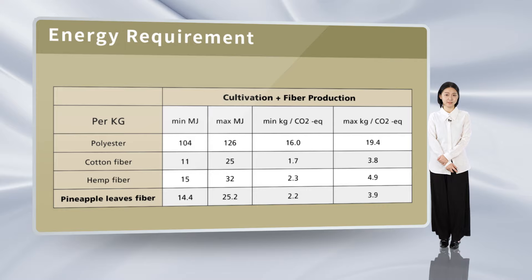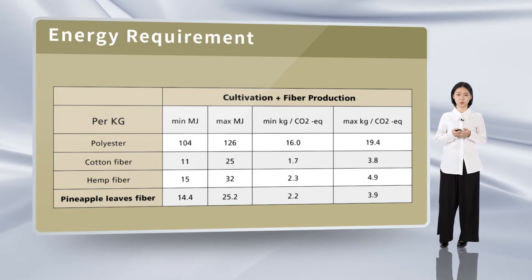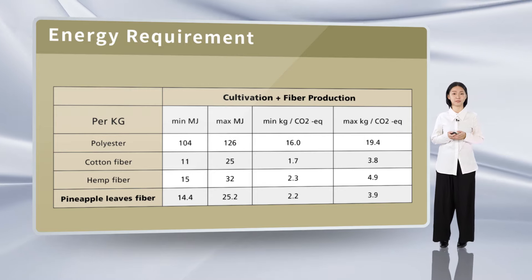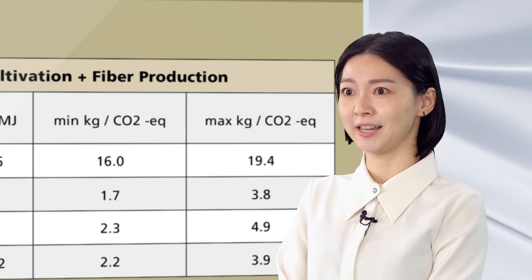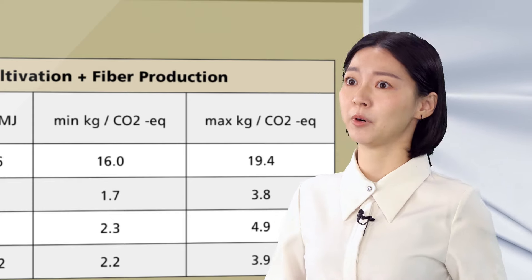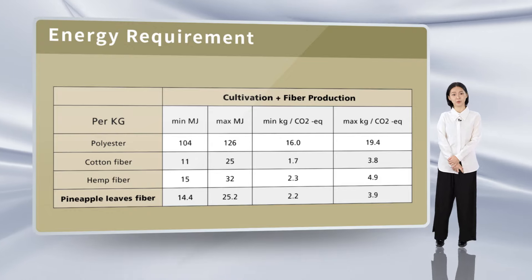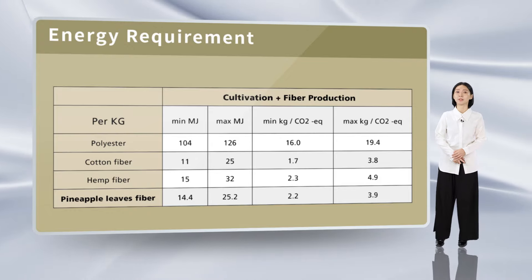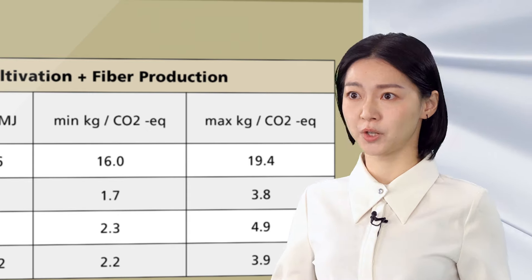So, by recycling pineapple leaves, we can reduce agricultural waste and solve farmers' problems. It can also become a new source of income for farmers by reusing leaves that were thrown away in the past. In addition, we also found that pineapple fiber is relatively environmentally friendly compared to other fibers grown and produced.